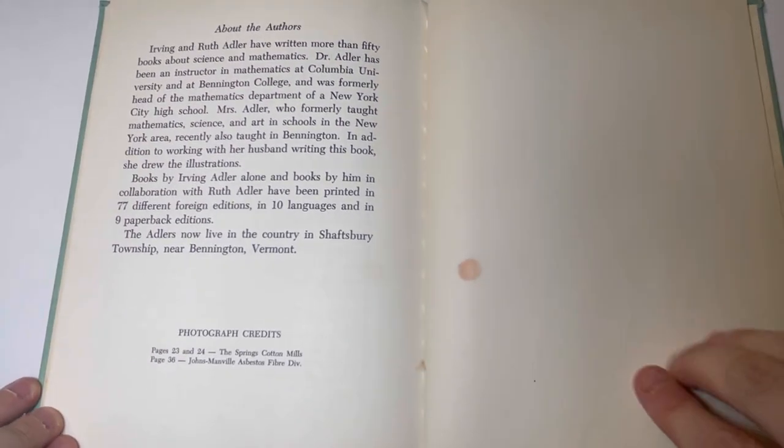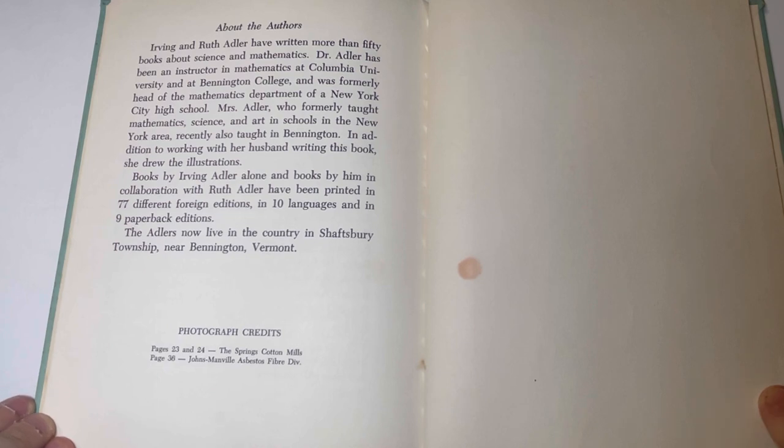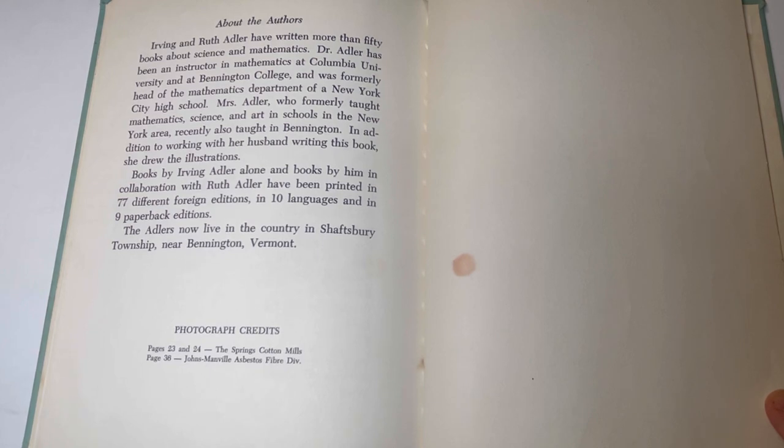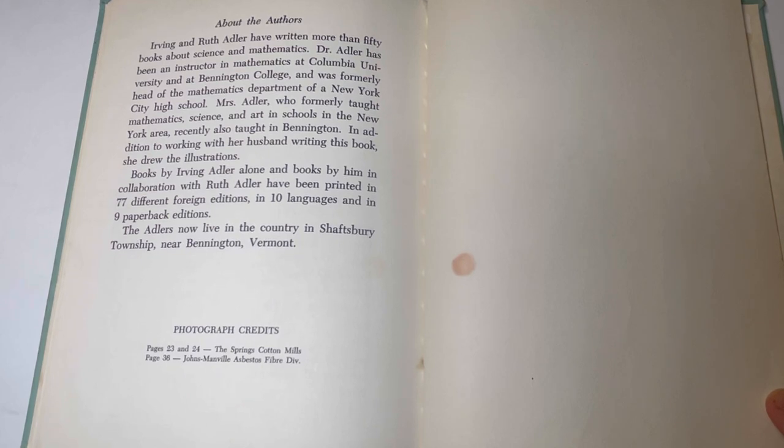About the authors. Irving and Ruth Adler have written more than 50 books about science and mathematics. Dr. Adler has been an instructor in mathematics at Columbia University and at Bennington College, and was formerly head of the mathematics department of a New York City high school. Mrs. Adler, who formerly taught mathematics, science, and art in schools in the New York area, recently also taught in Bennington and drew the illustrations for this book. Books by Irving Adler alone and in collaboration with Ruth Adler have been printed in 77 different foreign editions, in 10 languages, and in 9 paperback editions. The Adlers now live in the country in Shaftesbury Township near Bennington, Vermont.